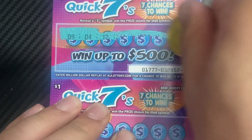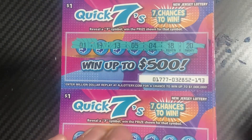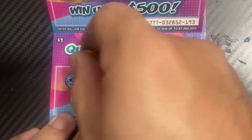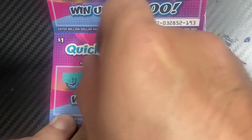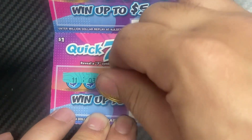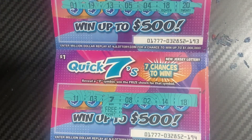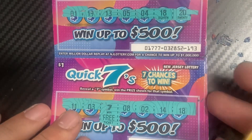Ticket 191 — there's a seven, no seven. Ticket 192, no seven. Ticket 193, no seven. Ticket 194 — there's a seven, another free ticket! So six dollars back so far.